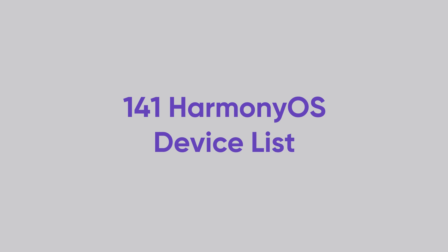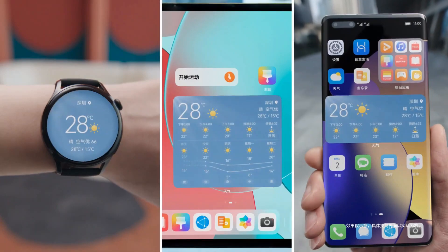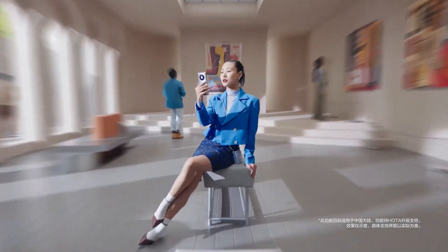The list of 141 Harmony OS devices includes almost every possible Huawei smartphone, tablet, and smart TV launched in the past. So let's take a look at the devices that have access to the Harmony OS 2.0 software.